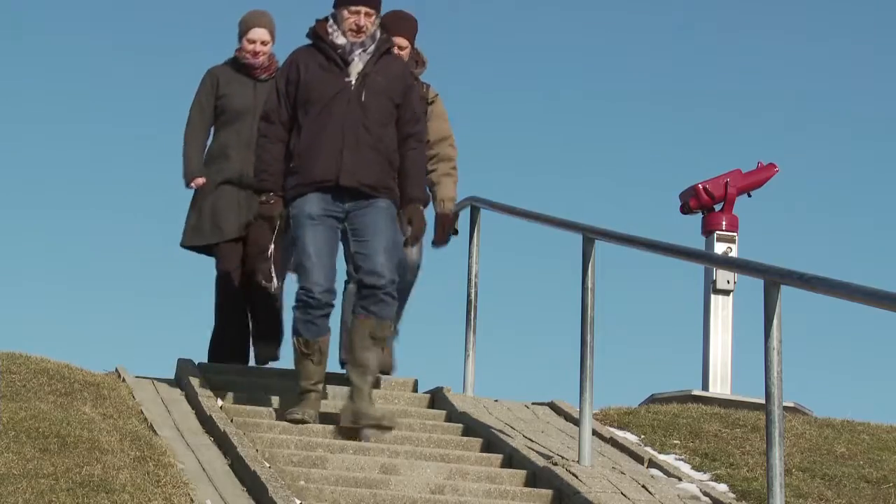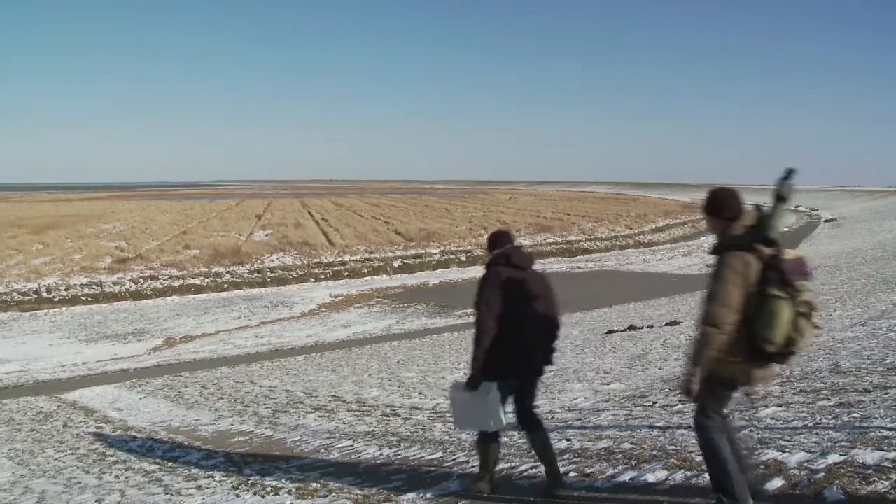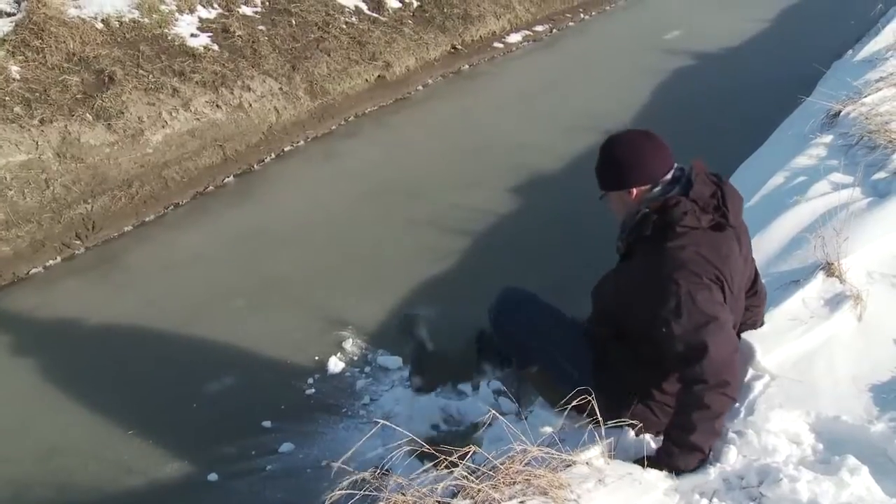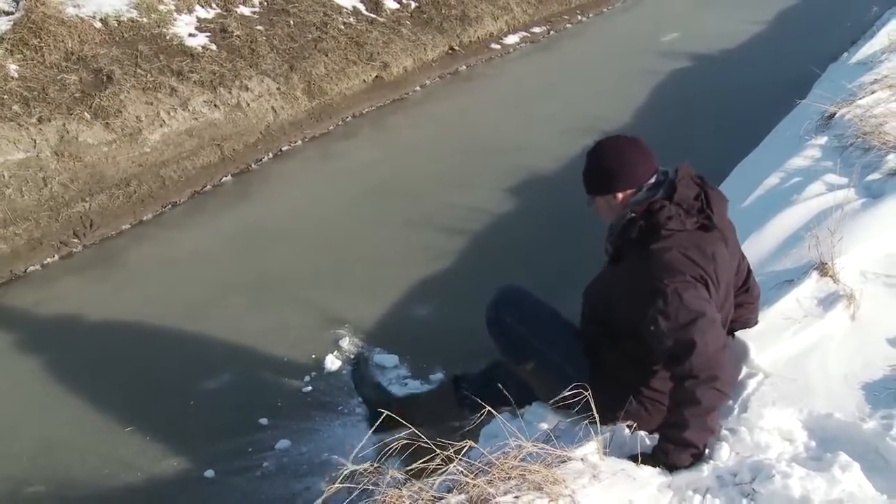How to cope with these challenges? Together with an expert team, Professor Kleier examines the current conditions and develops strategies for an optimal land use.